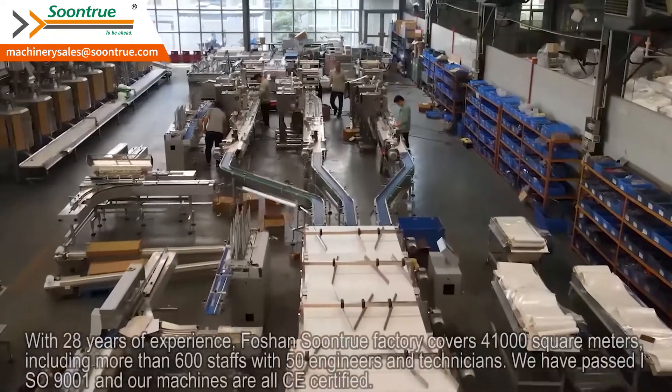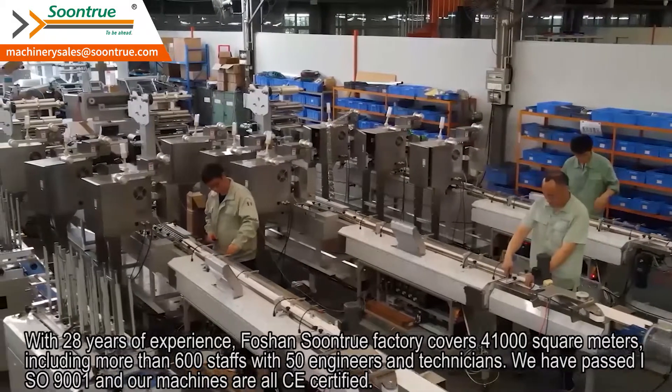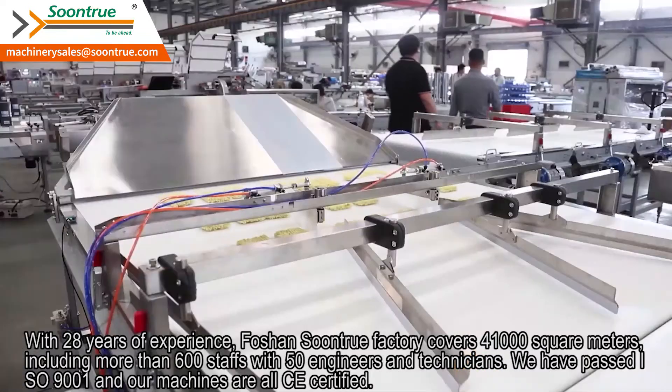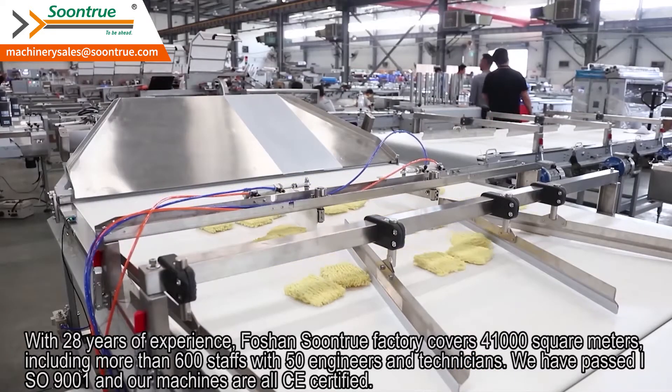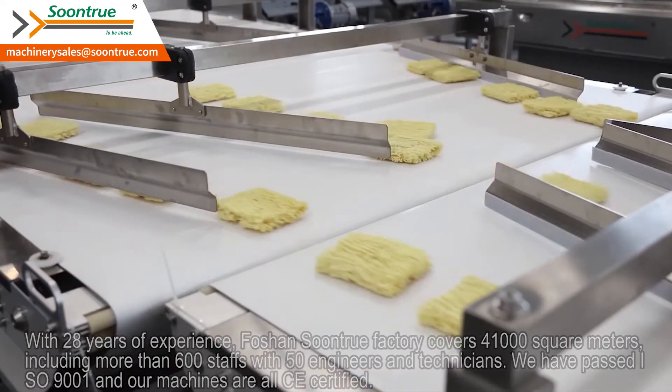With 28 years of experience, Foshan's Suncher factory covers 41,000 square meters, including more than 600 staff, with 50 engineers and technicians. We have passed ISO 9001, and our machines are all CE certified.